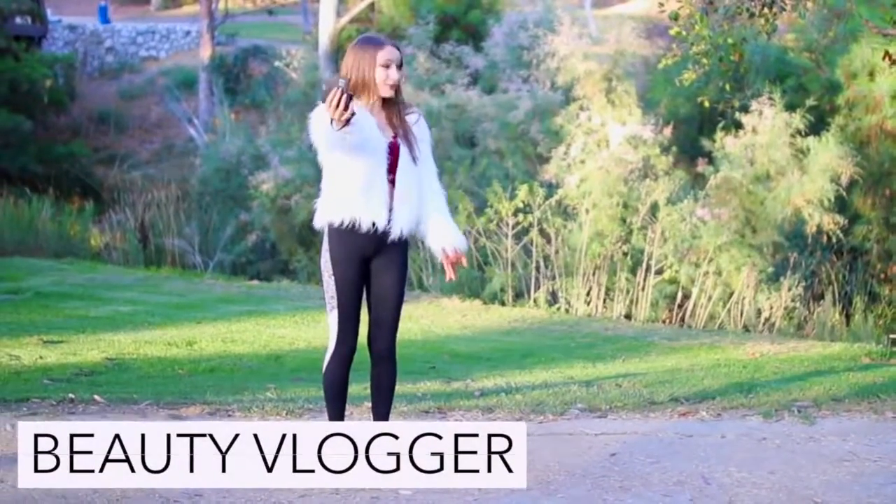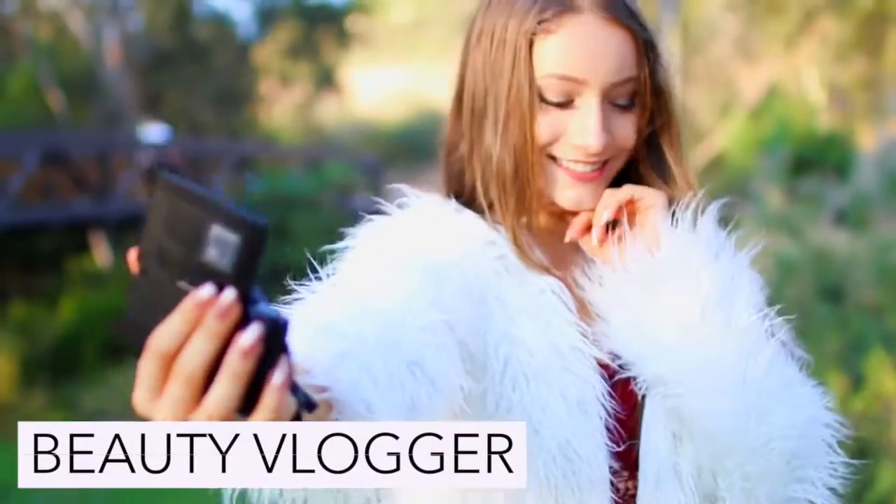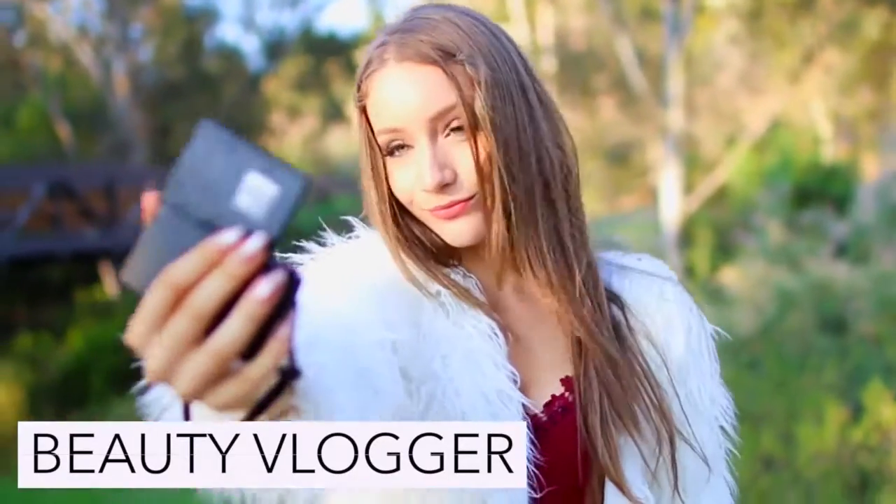To be a beauty vlogger just be all dolled up from the waist up and then a total mess from the bottom down.